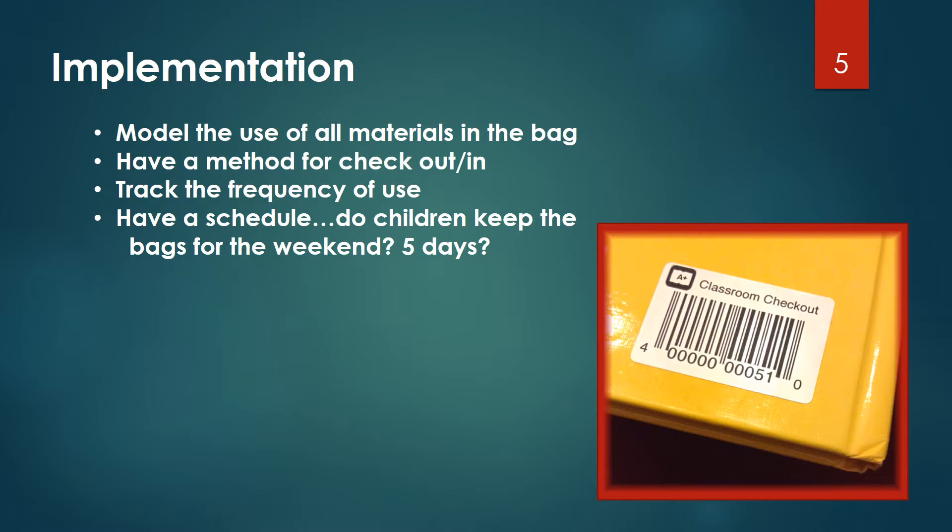Like all new skills, teach students how to use and care for the materials. Do you have a quick and easy way to monitor the check-ins and check-outs? Decide how long the children can keep the bags at home. Having them due on the same day every week is easier for them to remember.